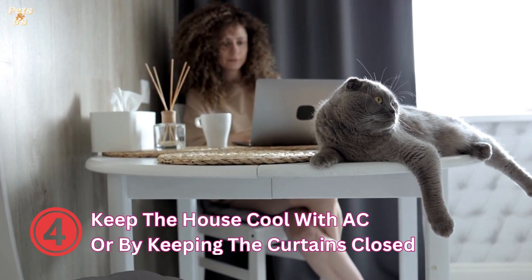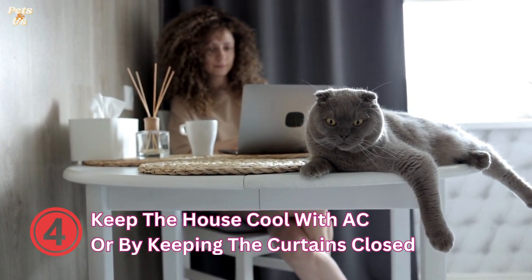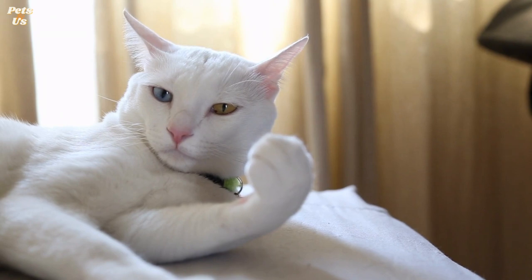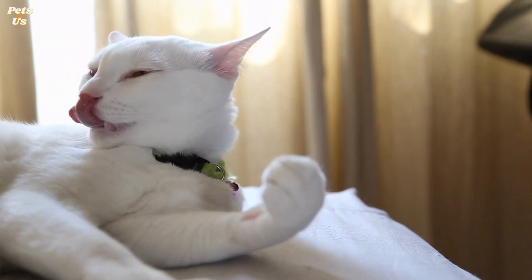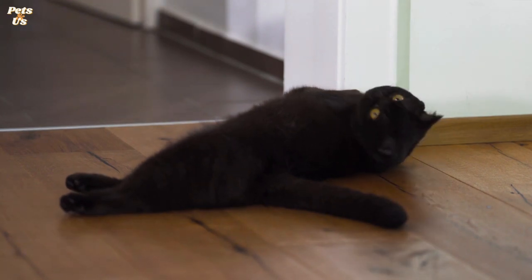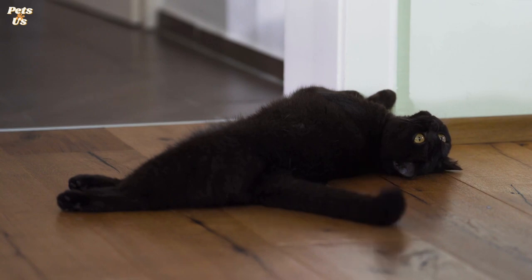4. Keep the house cool with AC or by keeping the curtains closed. Set up fans or turn on the AC in the rooms your cat spends the most time. Prevent overheating by keeping the curtains closed. Be mindful of direct sunlight — tiles that provide a cool spot in the shade become very hot when exposed to direct sunlight, so blocking the windows is a good idea. On hot days, consider giving your cat access to the cooler areas of the house such as the bathroom. This helps give them places to retreat to if they become too warm.